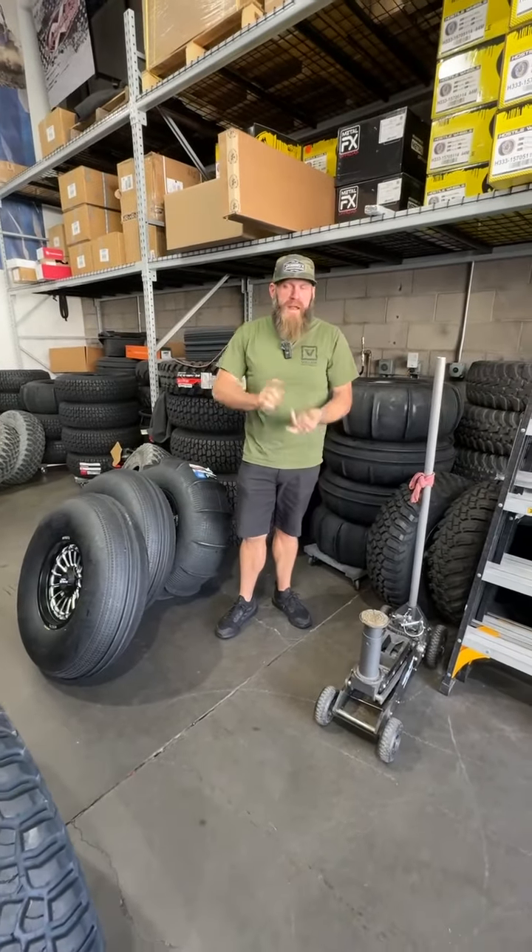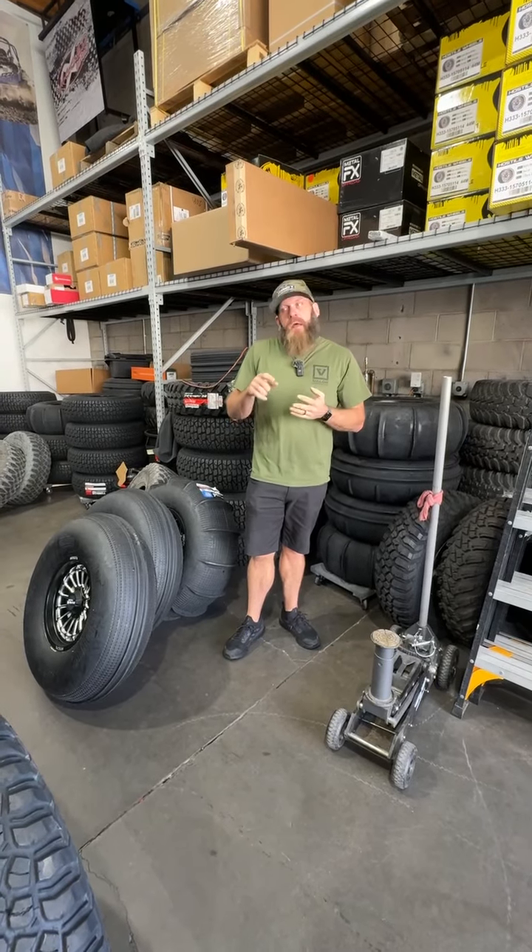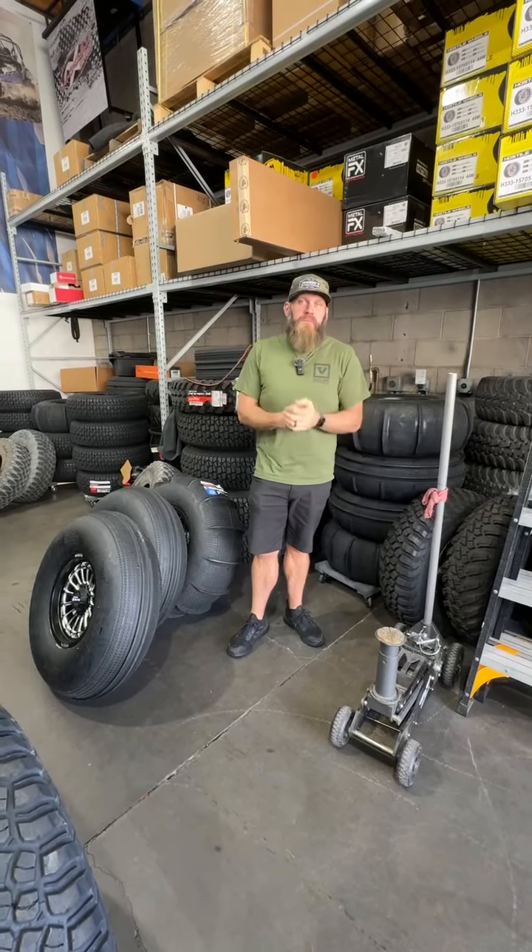That's all I have for you today. We've got an Expedition that we're bringing in for a full build — be on the lookout for that, it's coming in this afternoon. All kinds of cool stuff coming, so see you tomorrow.